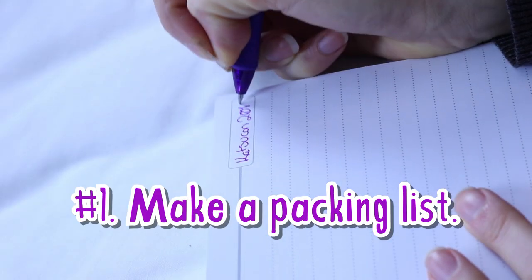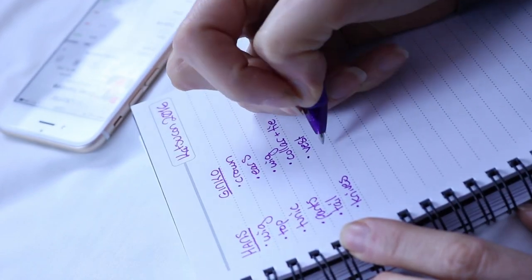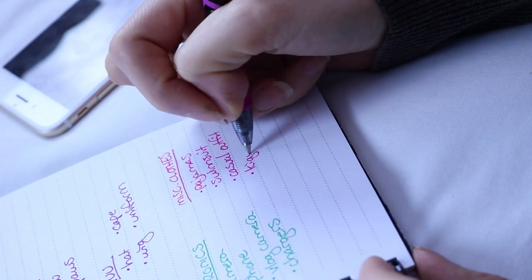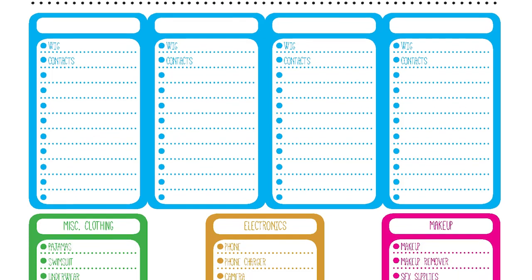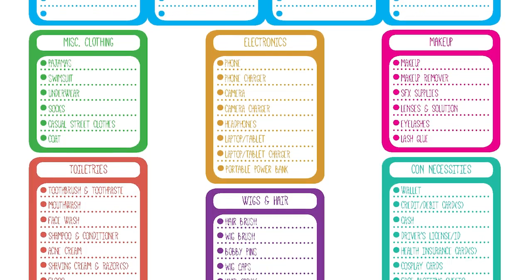Step one: make a list. Before you even open your suitcase, write down everything you'll need for each of your costumes as well as any other supplies for the weekend. I found it helps to organize my packing list by category, then make note of which luggage each category will go in. If you need a basic packing list to get started, look in the description for a checklist you can download and print out.